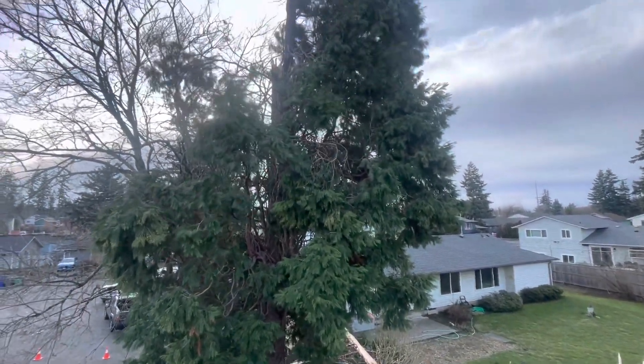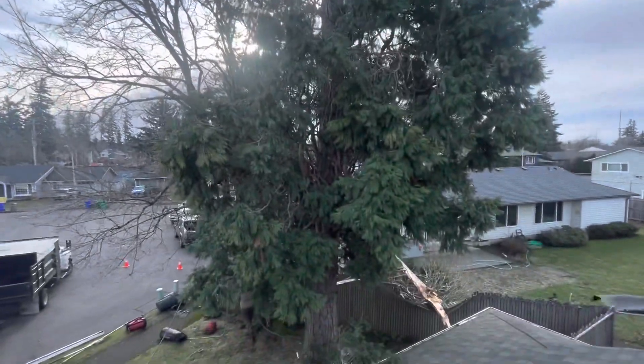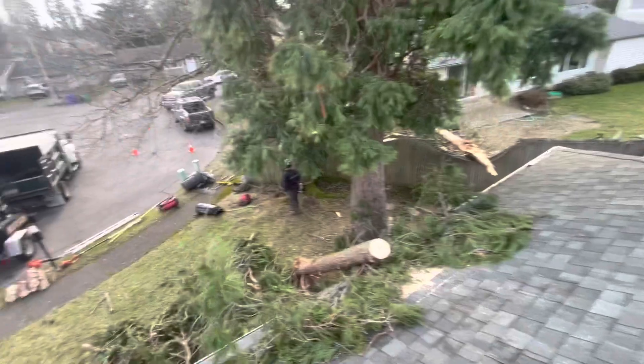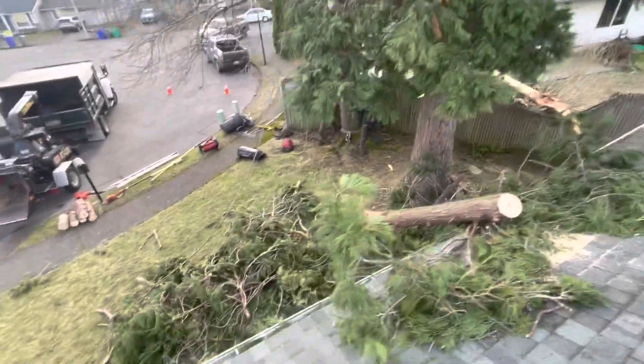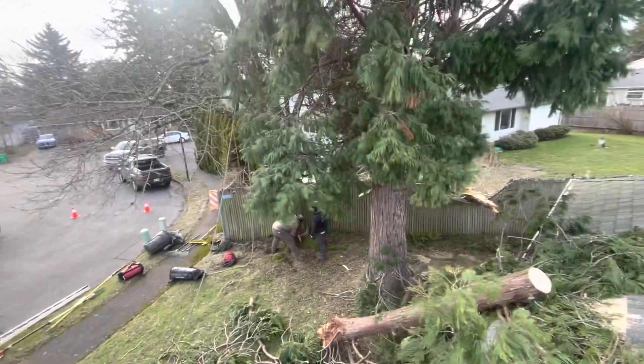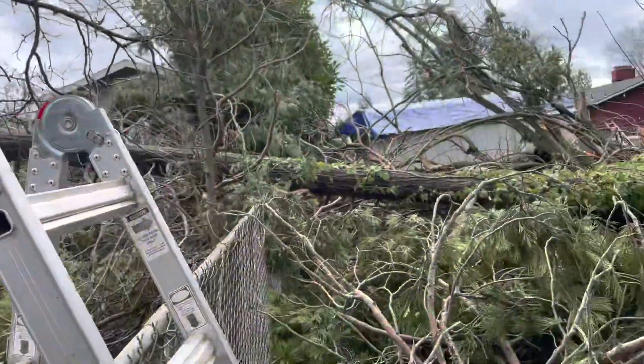If we climb up there we're just endangering somebody, so we're not going after it. We're just going to see if it falls. If it doesn't fall, we'll take it down as soon as this wind storm is over. Otherwise we're cleaning up this mess, possibly the neighbor's mess, and dealing with the rest of this. Back to work.